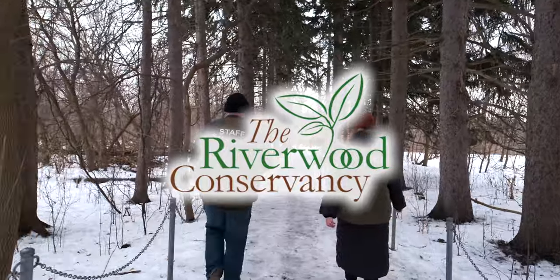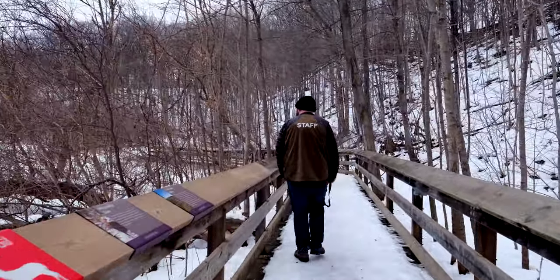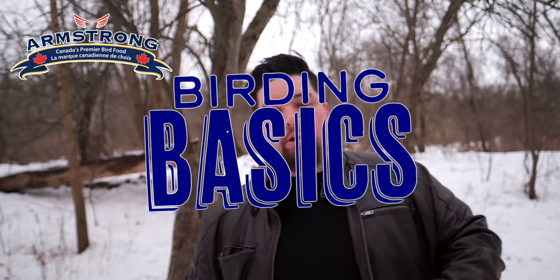Hey everybody, it's Anthony here from Armstrong. I hope you're all doing well. Today I'm in the middle of the beautiful Riverwood Conservancy here in Mississauga. It's a bit of an oasis in the middle of all the hustle and bustle. And today we're going to be starting our brand new Birding Basics video series. The idea behind this video series is we're going to be taking you from the ground up and get you started feeding the birds right away.